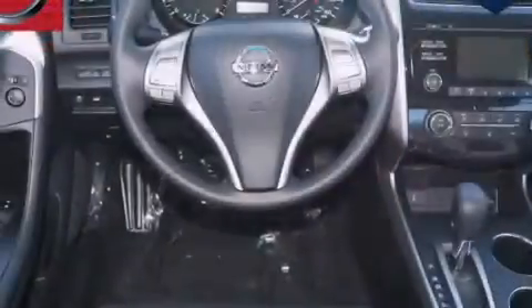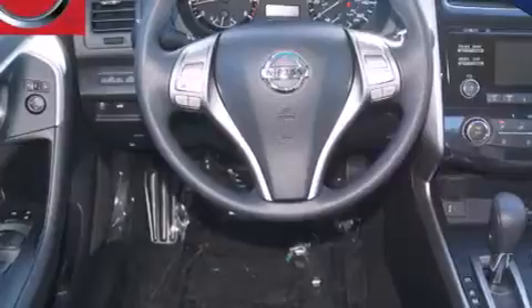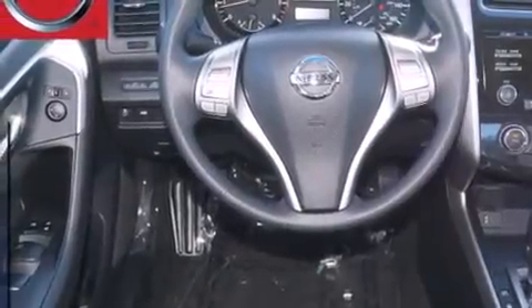Also included are front multi-stage airbags, rear seat child-proof door locks, air conditioning, steering wheel mounting controls, front and rear reading lights, and a multi-link rear suspension.